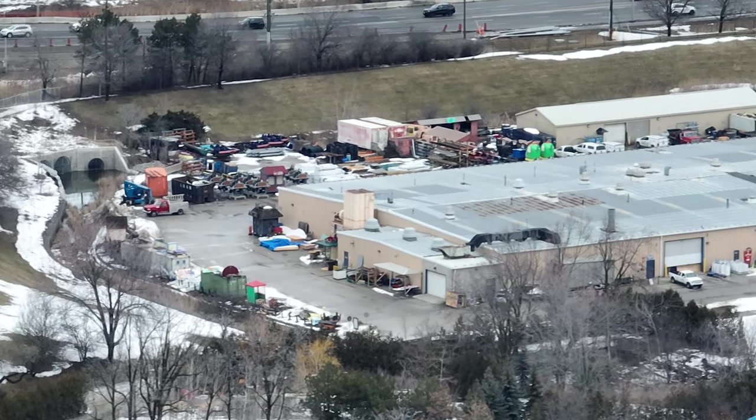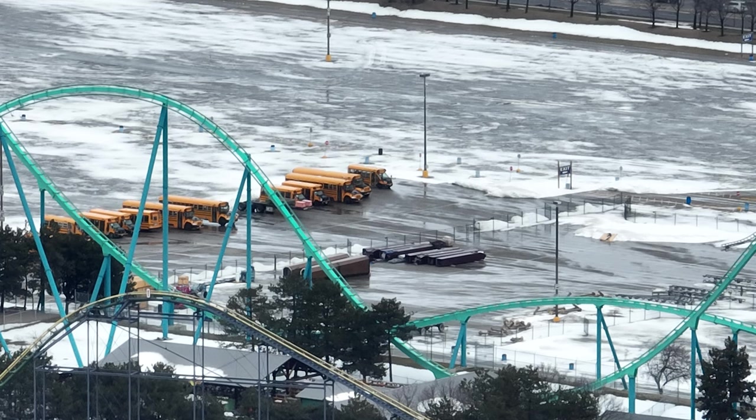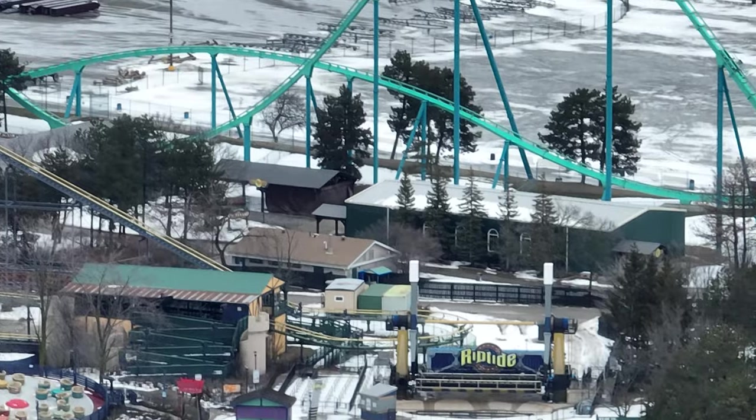Wonder Mountain's Guardian trains are just sitting in the back there, next to Vortex's trains from Kings Island. More Tundra Twister supports have arrived — I believe those are supports. That's the arms of the supports.